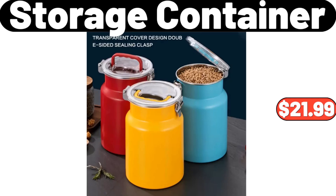3-Piece Storage Container, $21.99. Please don't forget to subscribe to my channel — thank you very much.